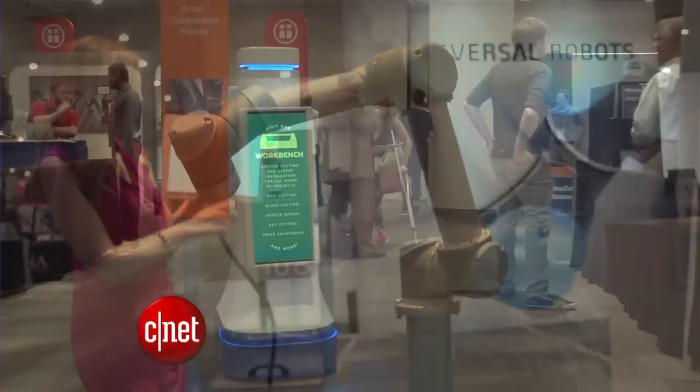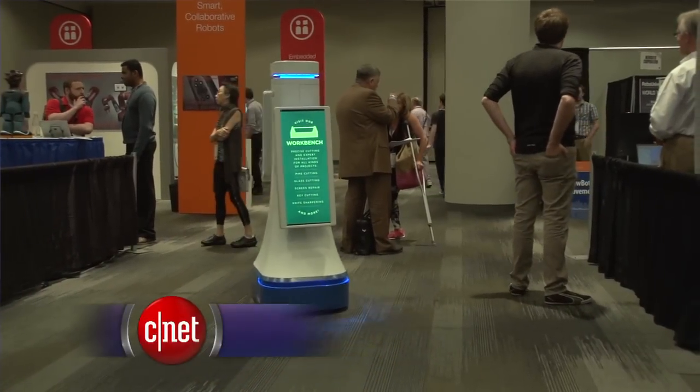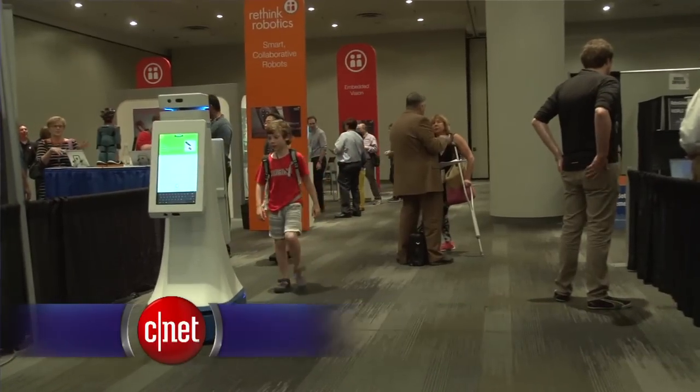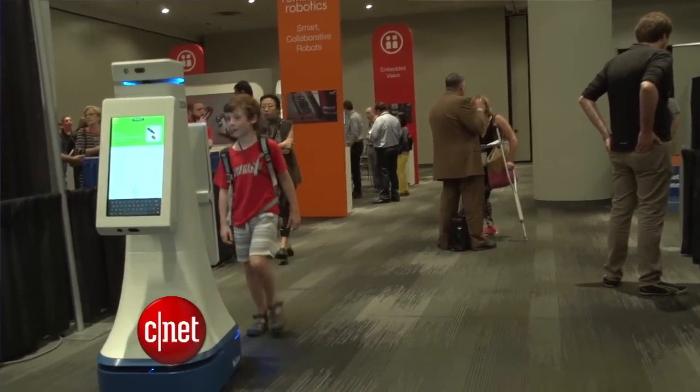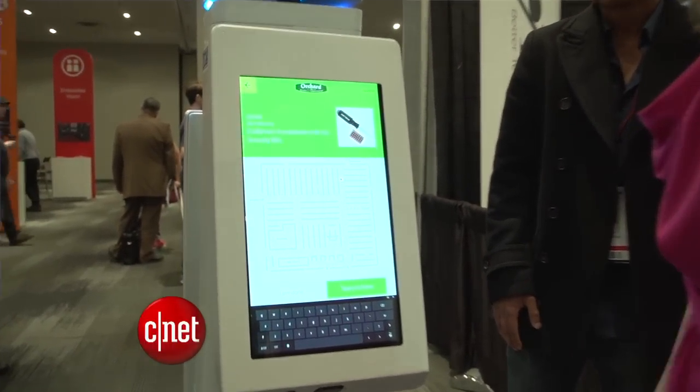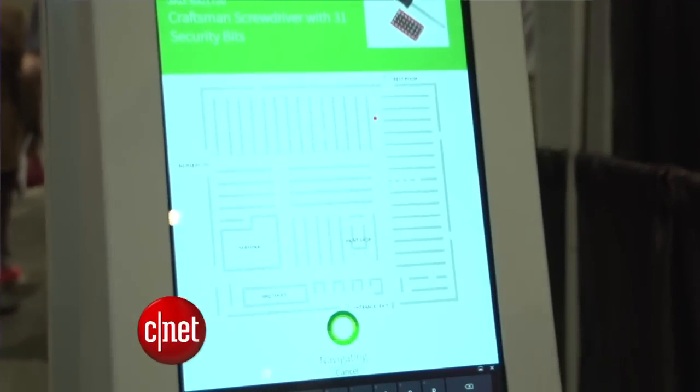Next time you go shopping, a robot could give you assistance. Lowe's Home Improvement is using these rolling information kiosks. If you need to find an item, just say it or type it in, and it'll show you where it is and lead you to the aisle it's located. The maker, Fellow Robots, says it's learned a few lessons in early tests.